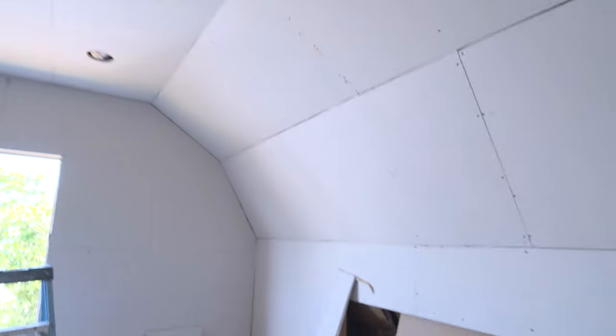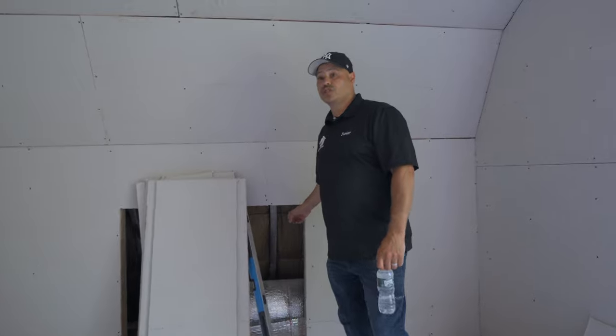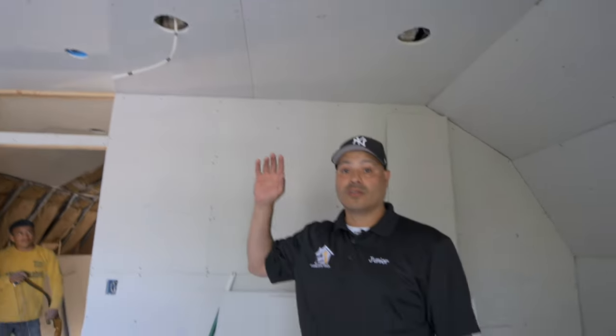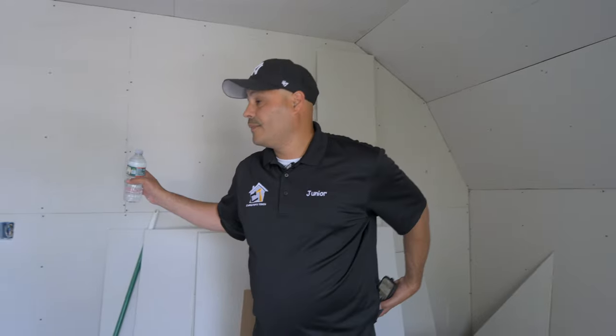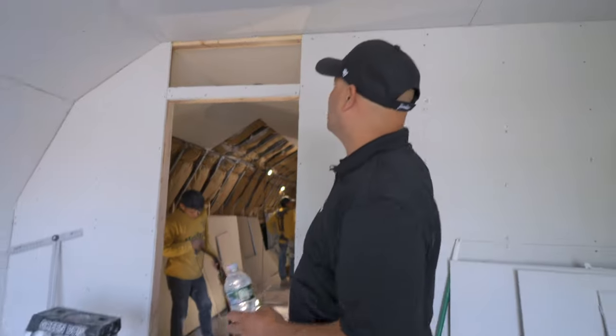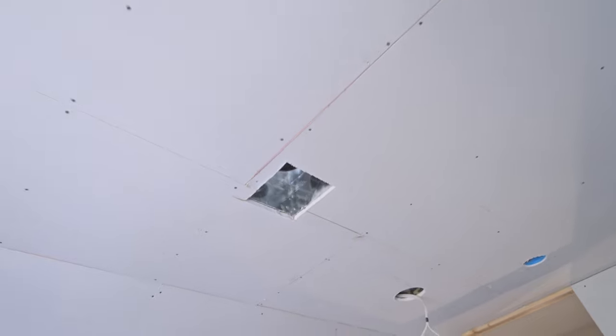Everything here is already drywalled. You're probably going to see these little different openings — there are about five different openings that are just little closet spaces in the attic that we're going to make custom doors for. All the high hats are laid out, and in every room there are three different carbon monoxide and fire alarms — one here, one there, and one in the hallway as well. The HVAC is already set and you can see all the ductwork.